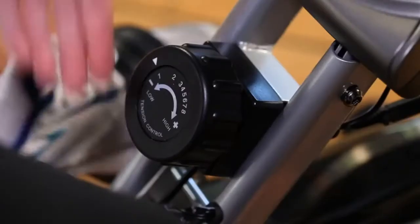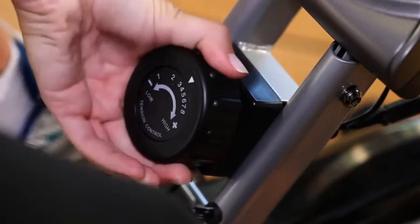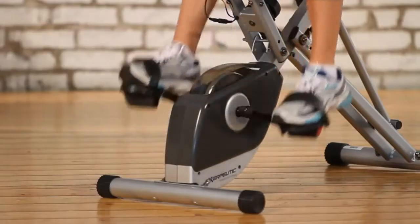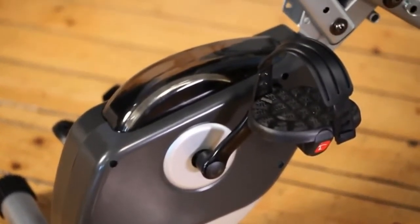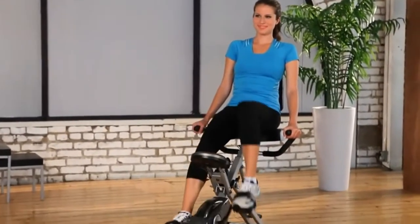The eight-level magnetic tension control system allows you to adjust the tension level for an easier or more difficult workout. A three-piece, high-torque cranking system provides a smooth and consistent pedaling motion. The precision-balanced flywheel and V-belt drive provide smooth and quiet operation.